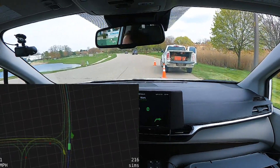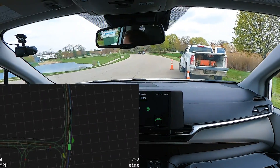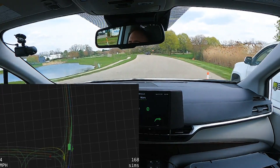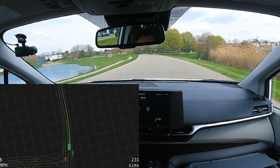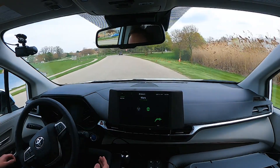Then we immediately find ourselves behind a truck. We did not anticipate that there would be construction going on in this intersection, but our vehicle is able to identify a sequence of actions that get us around that truck. This allows us to handle a wide variety of situations autonomously.